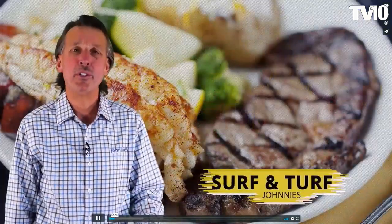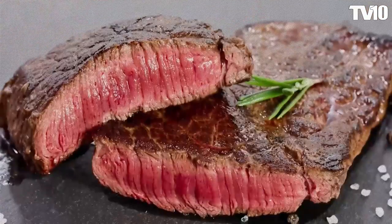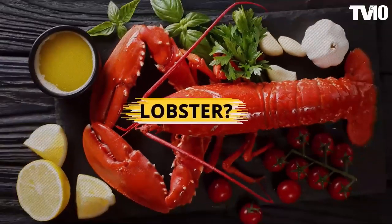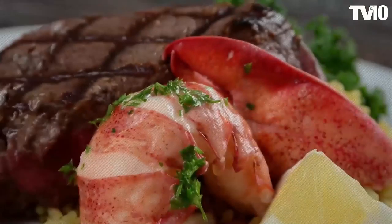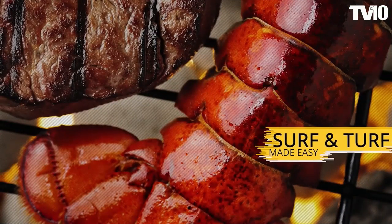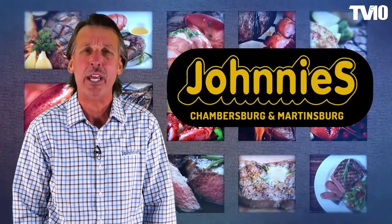Let's talk surf and turf. We all know Johnny's has great steaks — ribeyes, New York strips, ranch, T-bones. But did you know Johnny's also has lobsters? Pair any of our delicious steaks with our lobster items at Boom Surf and Turf. Johnny's Restaurant: quality steak and lobster at wholesale prices at two great locations — 1456 Winchester Avenue in Martinsburg and Route 11 South in Chambersburg.